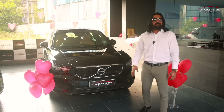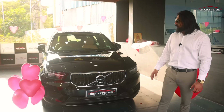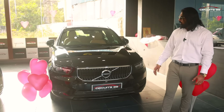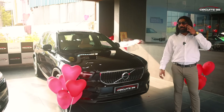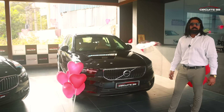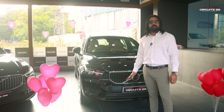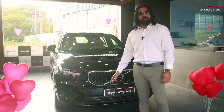It is compact and very luxurious. If you go to the city, you can travel a lot. It has a 2-liter inline 4-cylinder engine with 190 bhp — very powerful for a driving experience. In city and highway conditions, you get 13–16 km of mileage, depending on how you drive. It goes 0–100 in 7.9 seconds, and the top speed is 210 km/h.